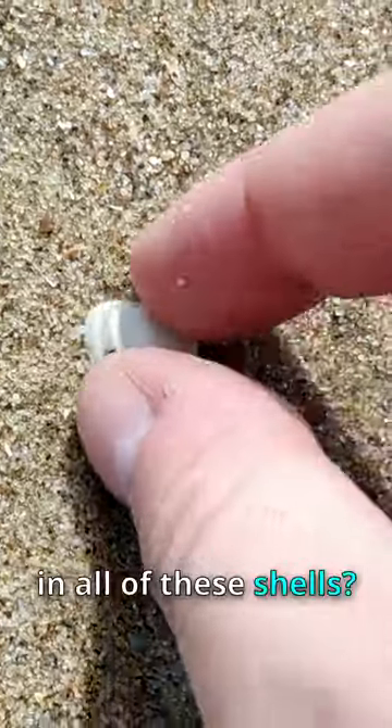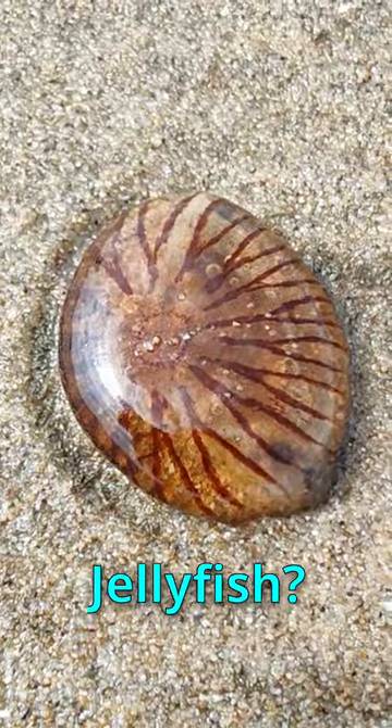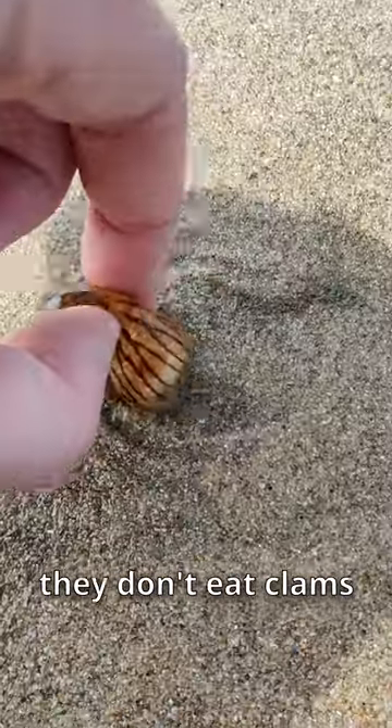Alright, who's been poking holes in all of these shells? Jellyfish? No motive — they don't eat clams.